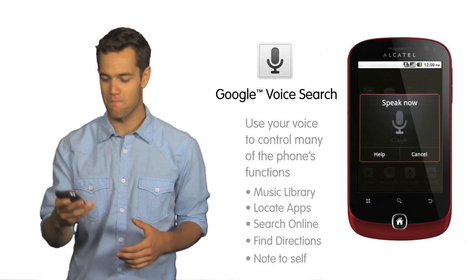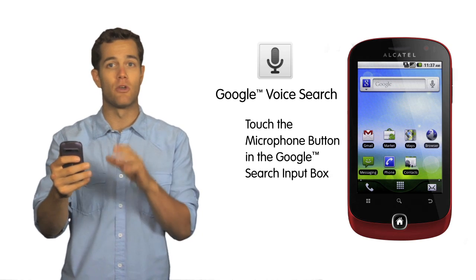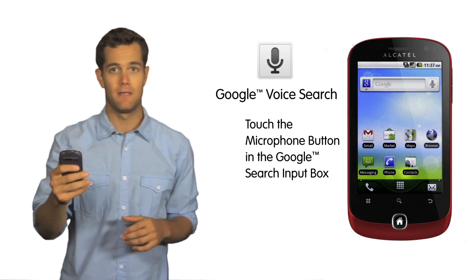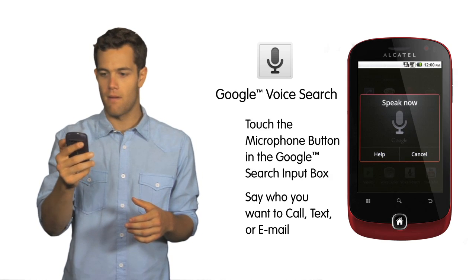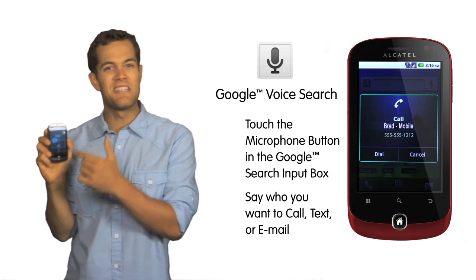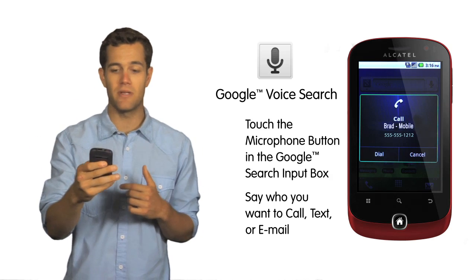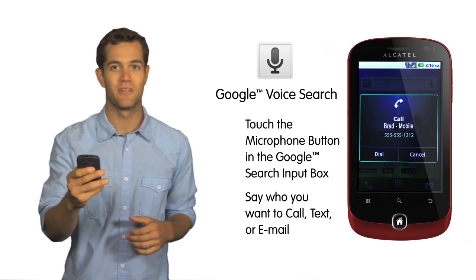Let me show you how it works. From the main home screen, just touch on the microphone button in the Google Search input box. Then say who you want to call, text, or email. Call Brad. Instantly the phone will find the contact in your directory and make the call, or bring up the text or email dialog box. It's that simple.